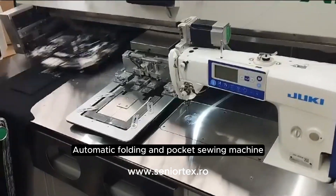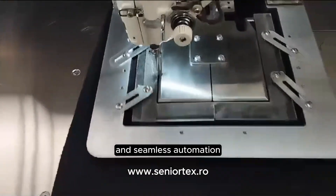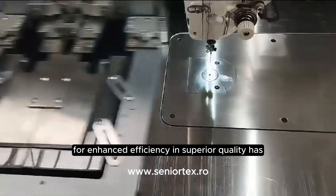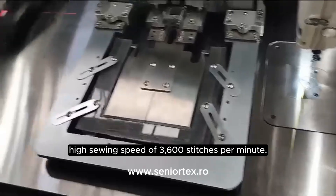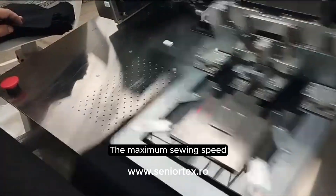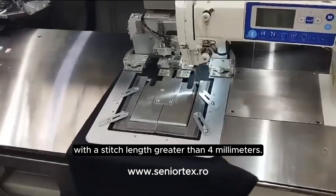Automatic folding and pocket sewing machine with high-speed precision, intelligent fabric handling, and seamless automation for enhanced efficiency and superior quality. It has a high sewing speed of 3600 stitches per minute. The maximum sewing speed should be set at 4000 stitches per minute or less when the machine is used with a stitch length greater than 4mm.